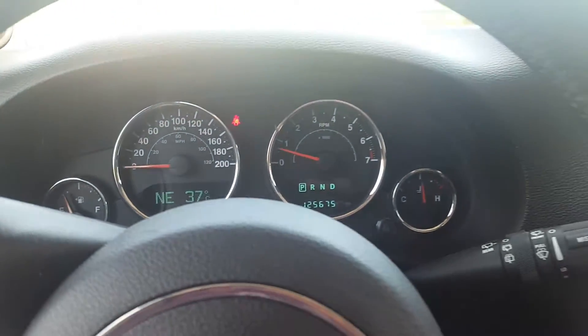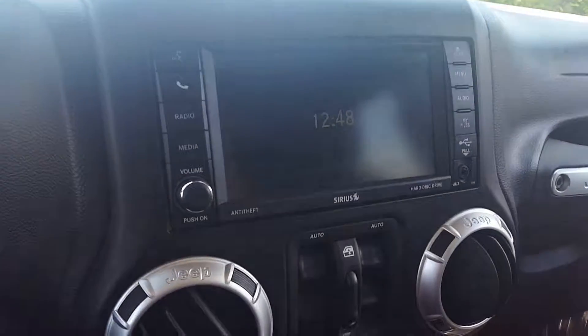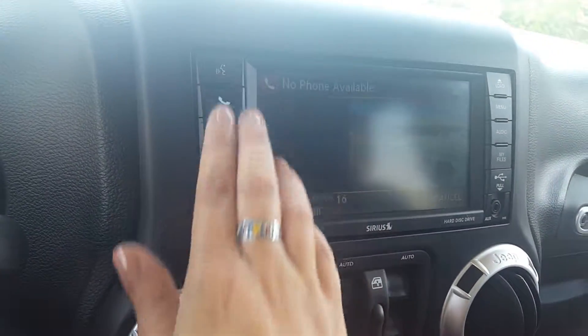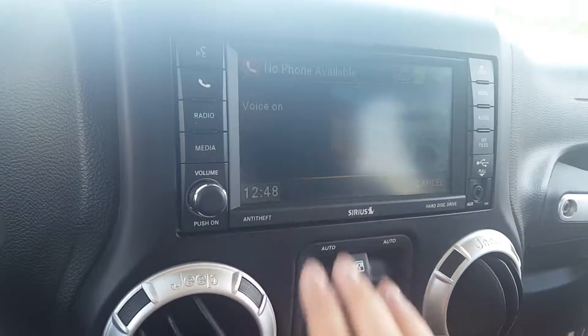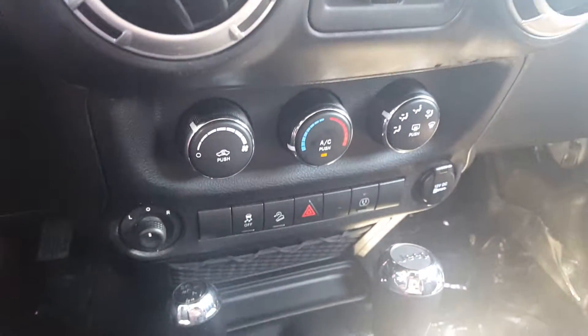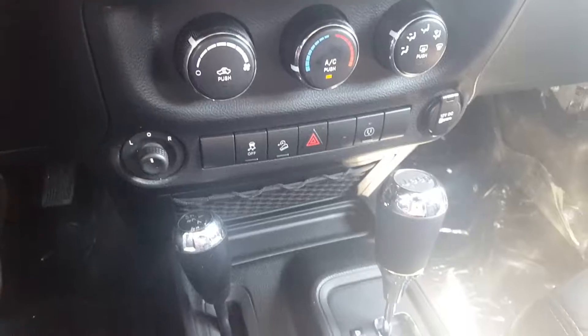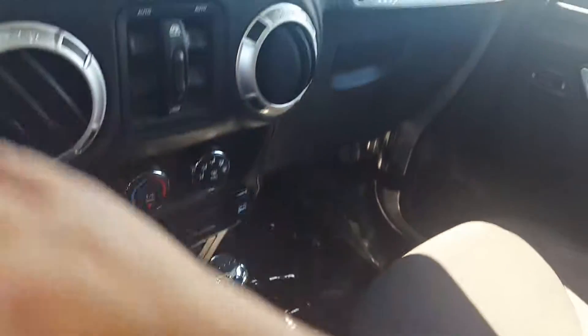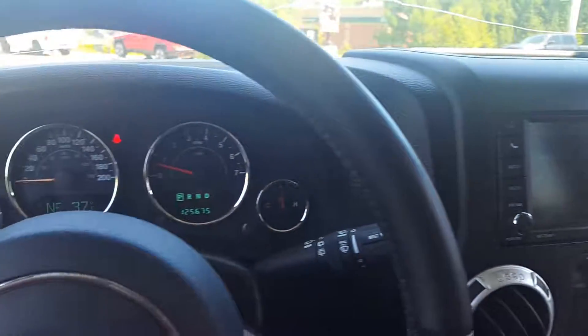Power windows work well on both sides. There's a glance at the steering wheel. The vehicle right now has 125,640-75 kilometers. It has a touchscreen stereo and air conditioning. Let us know if you have any questions, and thank you for watching.